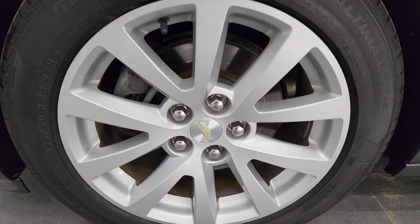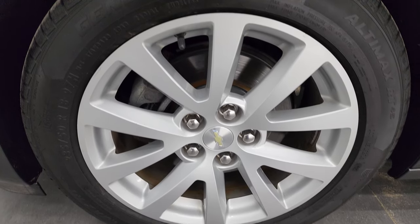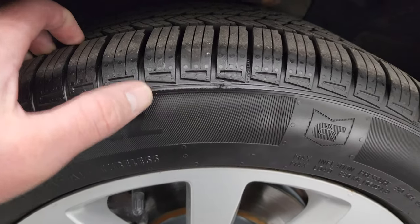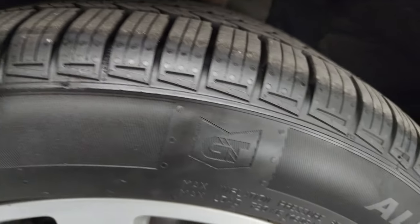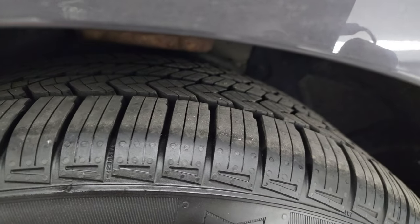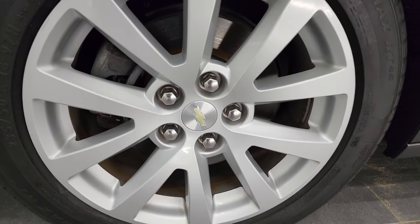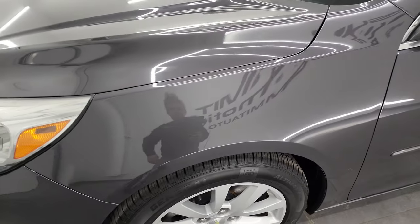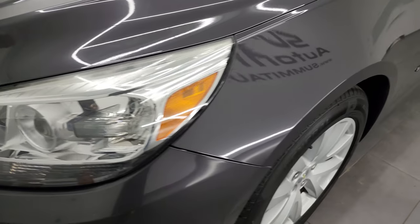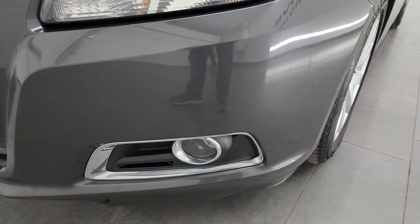This one comes with 18-inch painted alloy wheels — they are in fantastic condition — and it has General Ultimax 235/50 R18 tires. These tires look like they have a lot of tread left. In fact, the front tires look like they are brand new; they still have the little wear knobs on them, so we put those on during our safety inspection. Front brakes are brand new. Front fenders are in great shape, and headlight lenses are nice and clear. You do get the projector headlamps and the factory fog lights.